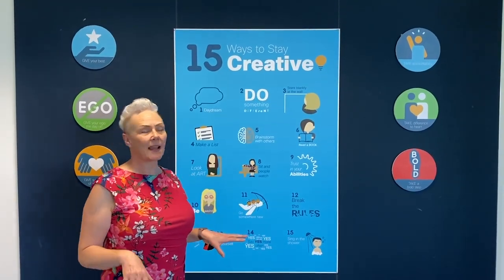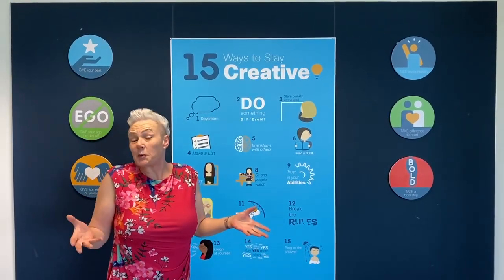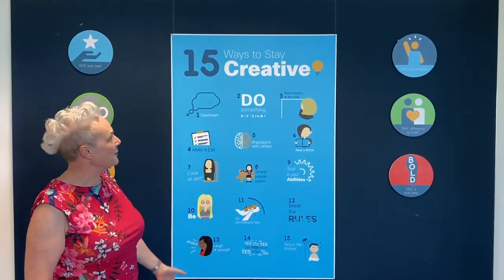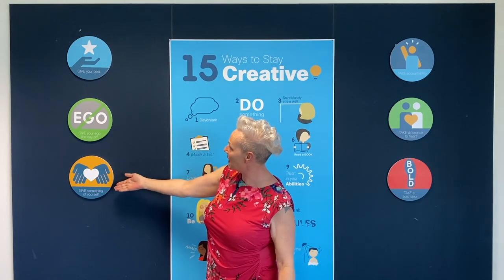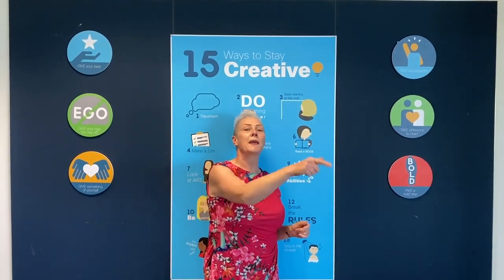This is the marketing area with some lovely positive messaging around Cisco's principles and priorities — how it wants us to grow and develop. You can see things like 'give your best,' 'give your ego the day off,' 'take accountability,' 'take a bold step.' We can nominate each other and give tokens to pick out these values, and every time we do that Cisco gives a dollar to charity.